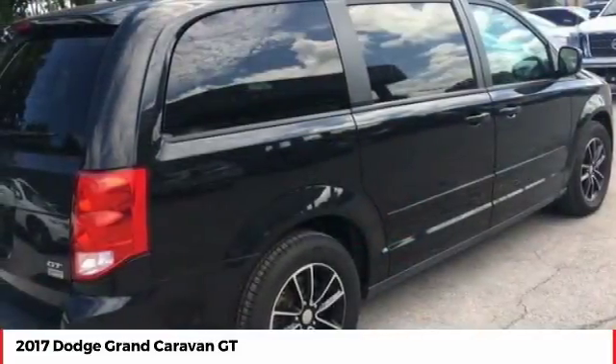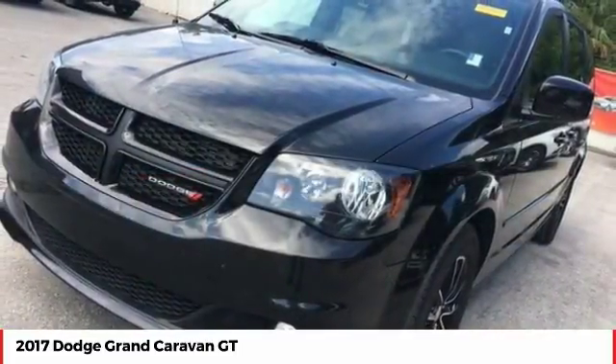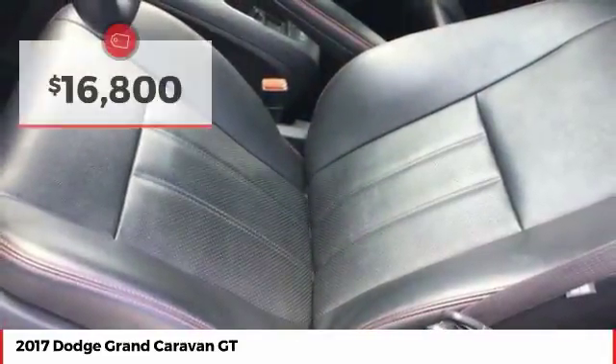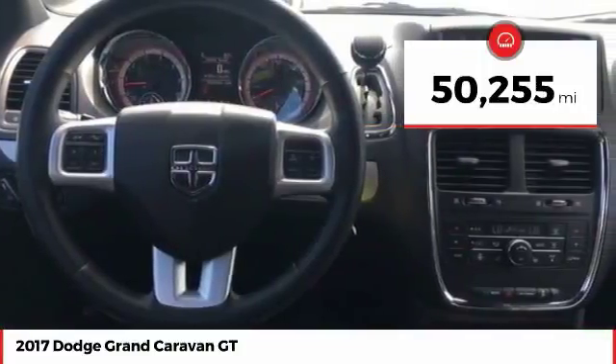Its vast interior is widely praised with an innovative seating arrangement, versatile cargo storage, and enough entertainment features to keep the kids entertained on road trips. It is priced below $20,000, and this vehicle has less than 55,000 miles.